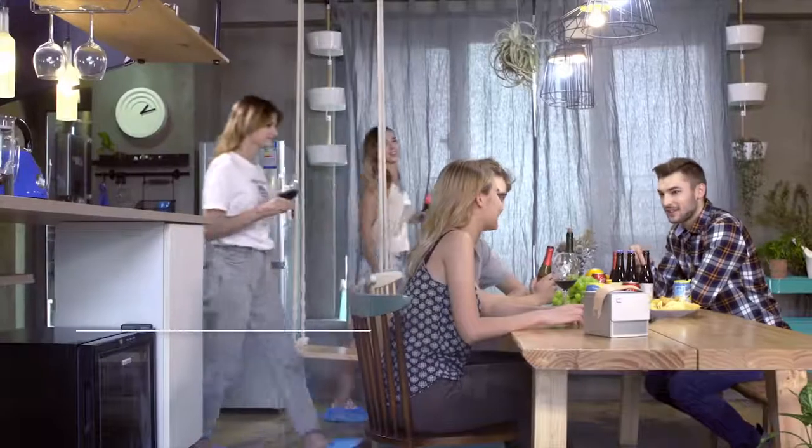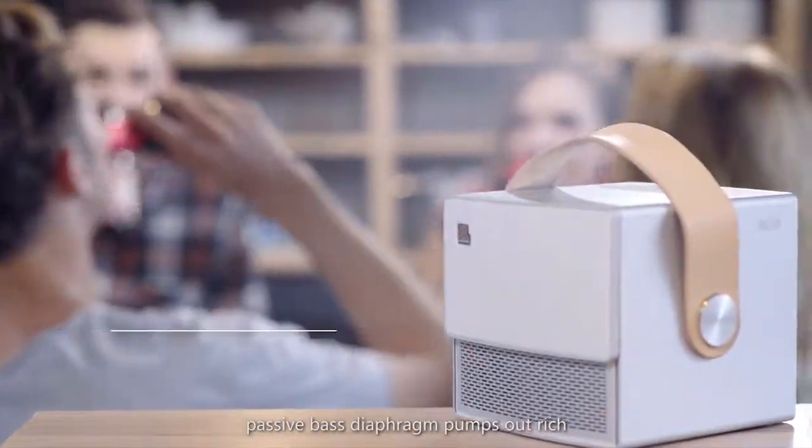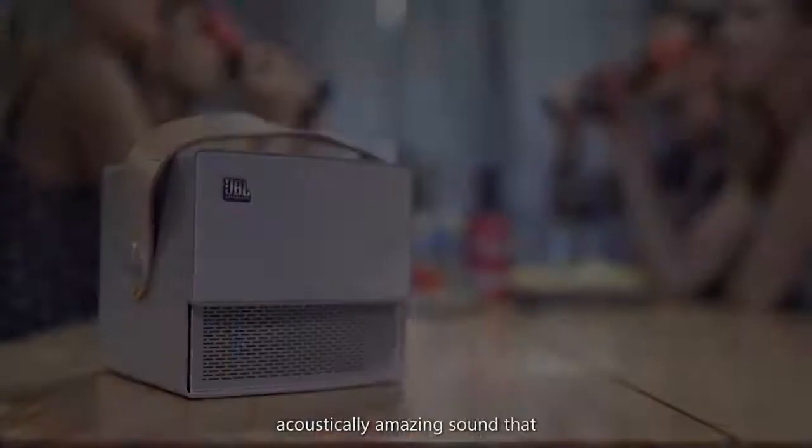The JBL Stereo 40mm dual speaker with passive bass diaphragm pumps out rich, acoustically amazing sound that will complete the cinematic experience.